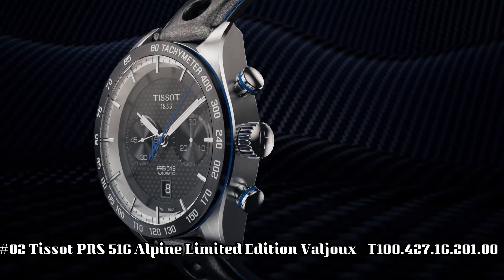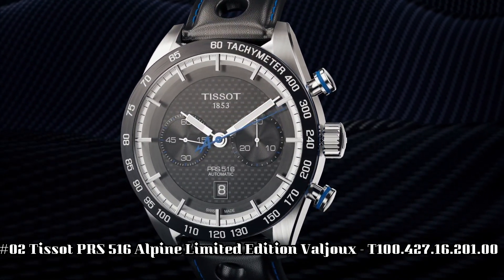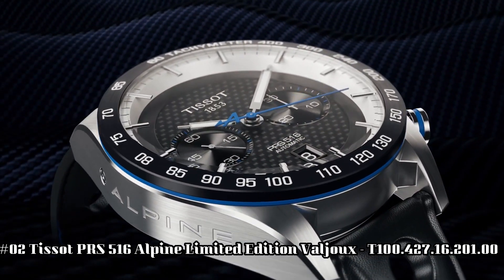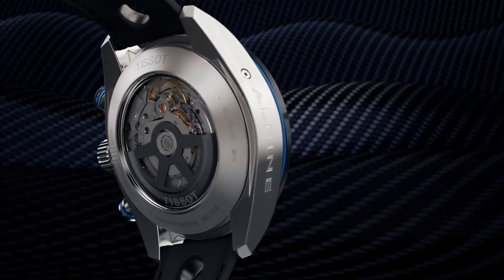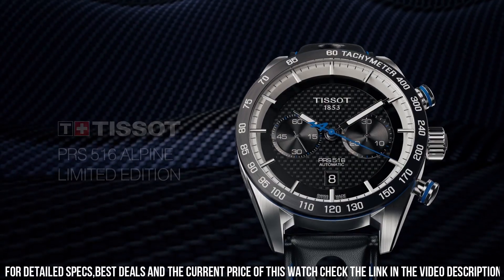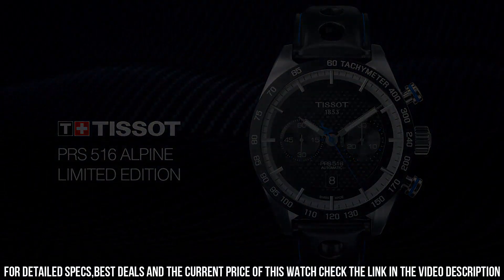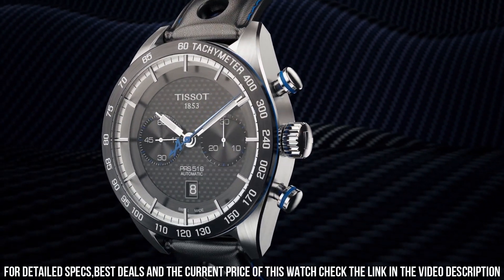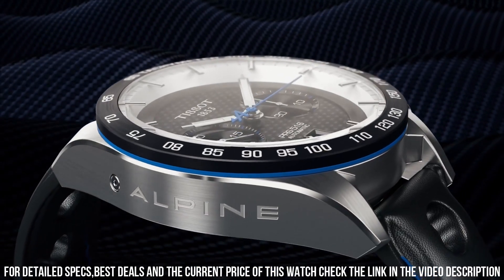Number 2: Tissot PRS 516 Alpine Limited Edition. Model T100-427-16-20100. Mechanical chronograph movement. Men's watch, round case. Date display. Automatic winding. Index on the clock face. Dial color black carbon. Anti-reflective sapphire. Stainless steel case 316L. Leather bracelet. Water resistant up to 100 m.